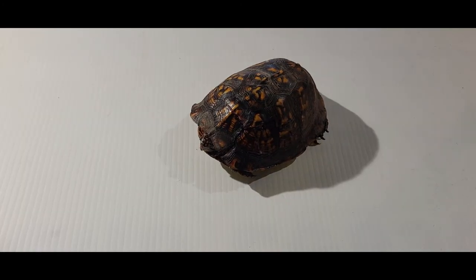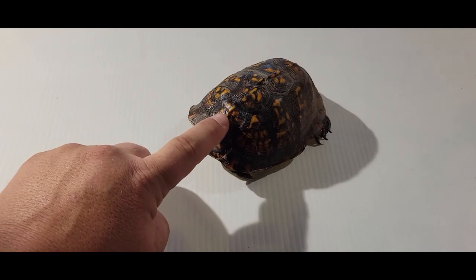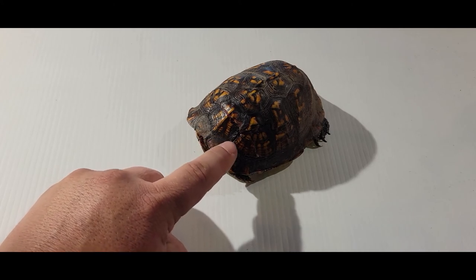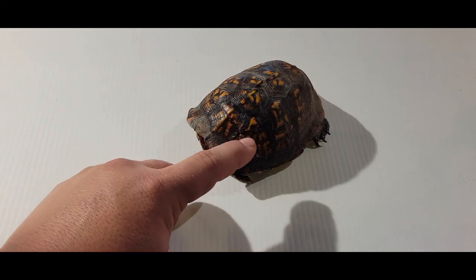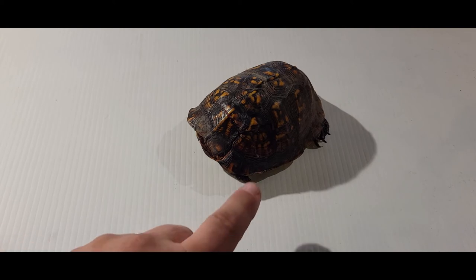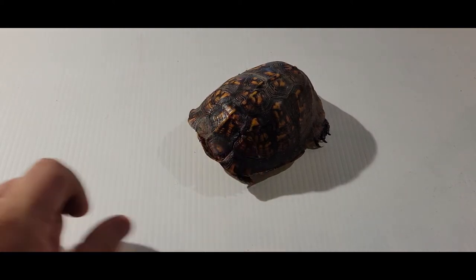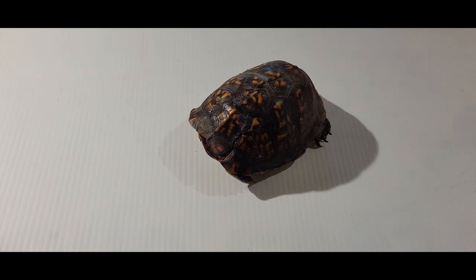All right guys, so about three weeks later, you can see this little guy is already starting to close off. This gap right here is going to take quite a while, but you can already see quite the difference as it's already starting to heal back together. You can see some remnants and the greasy look from the antibiotic ointment we continue using. This guy's getting a little bit more social as well.